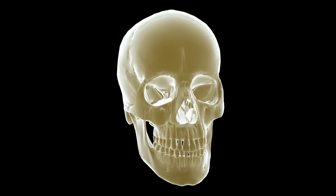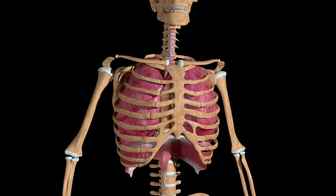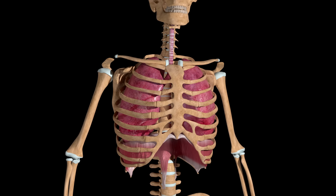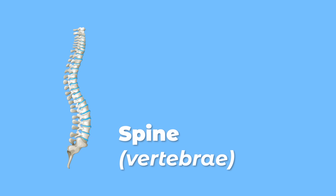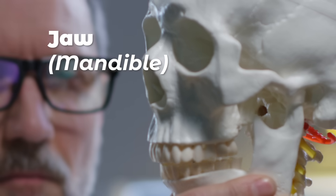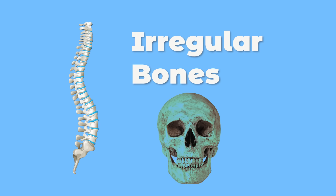There are also flat bones like your forehead or skull. Your sternum and ribs are flat bones too. They are located under your chest and above your stomach. The vertebrae or spine is made up of another type of bone called irregular bones. Your jaw or mandible and nose or nasal concha are irregular bones.